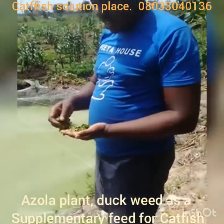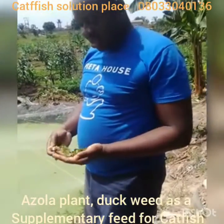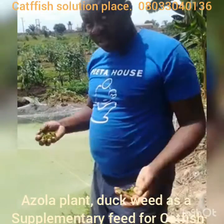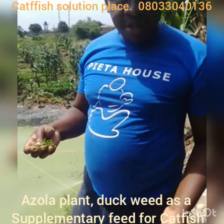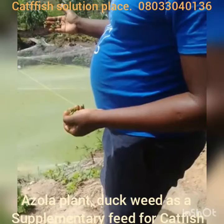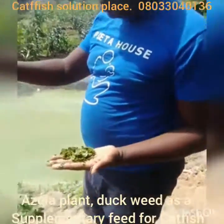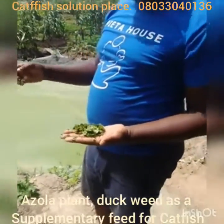It has a lot of amino acids to grow your fish rapidly. Azula plant is the support for your fish. If you have a pond, get a little quantity of Azula plant and put it in your pond. It regenerates as fast as you can imagine.